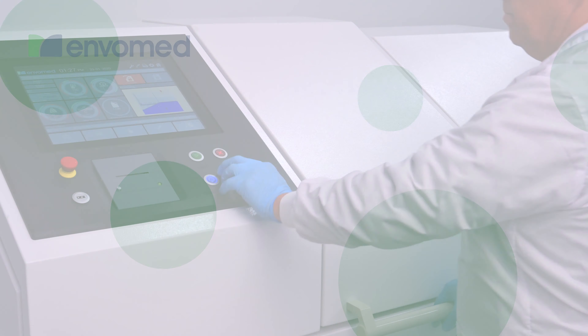Sharps and infectious waste are loaded into the EnvoMed 80 and are shredded by a four-shaft erosion-free shredder. They are mixed and sterilized to STAT Level 4 using our proprietary Biocetic.